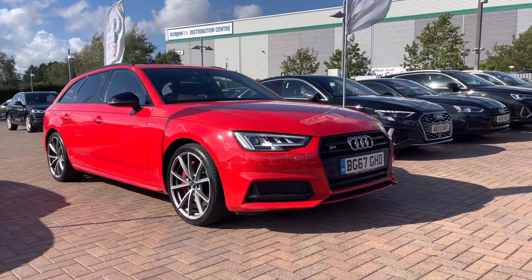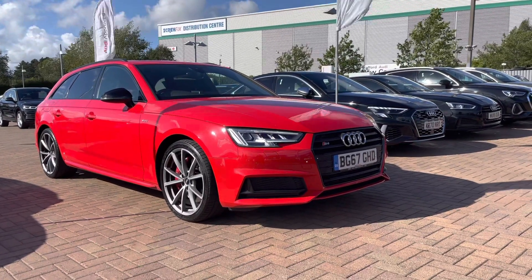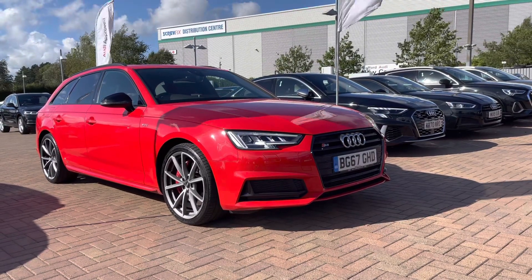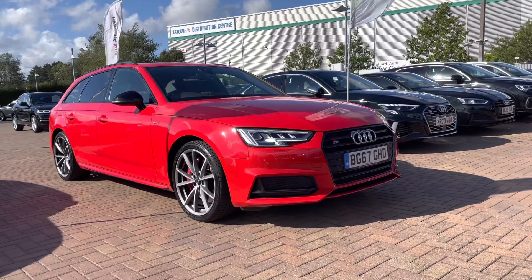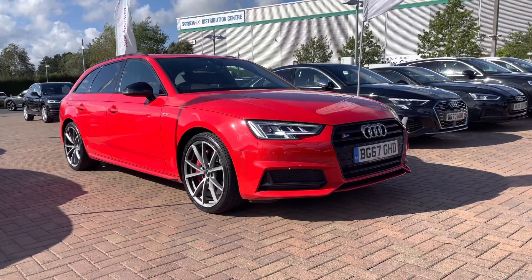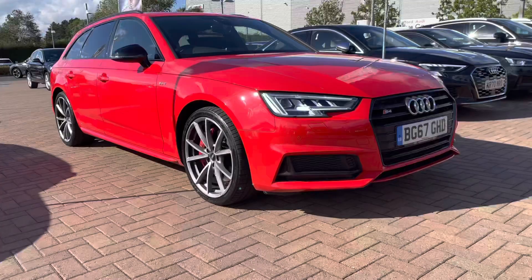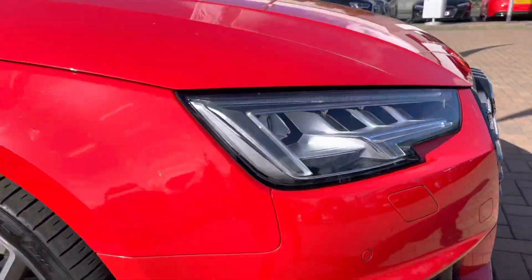Hi and welcome to Staff at Audi. This is a used Audi S4 Avant 3.0 TFSI which we now have in stock. This vehicle comes with 12 months warranty and also 12 months roadside assistance. If you would like any more information, please give our sales team a quick call on 01785 899 417.